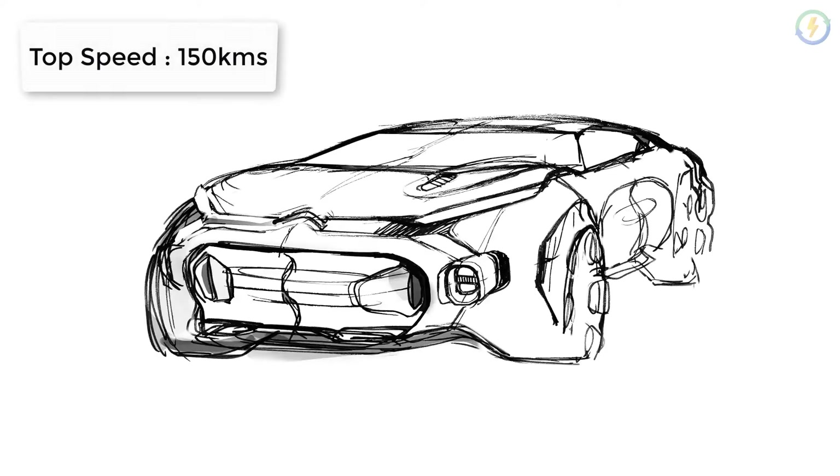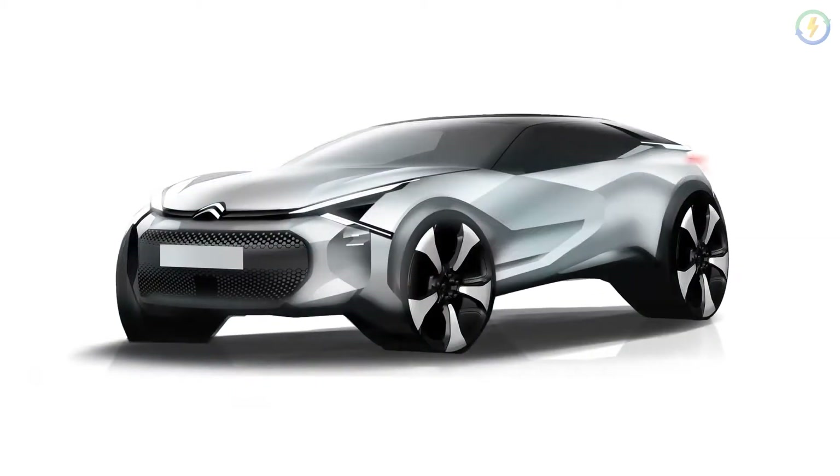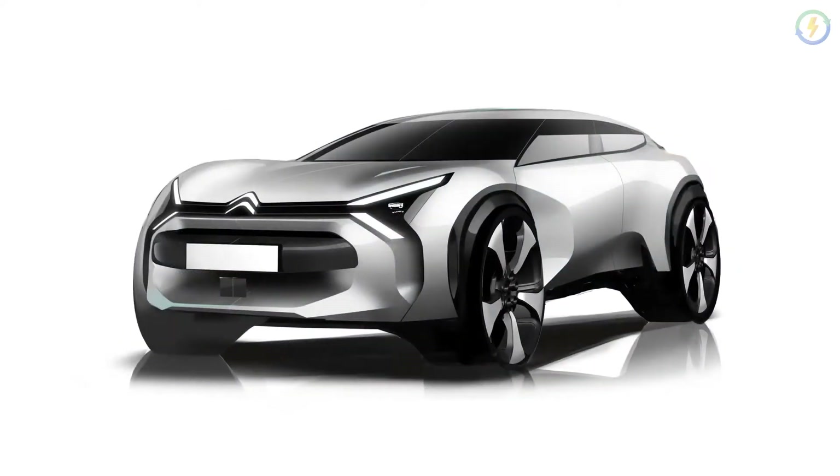It has a top speed of about 150 km/h. The EC4's battery can be charged up to 80% in just 30 minutes using a standard 100 kW fast charger.